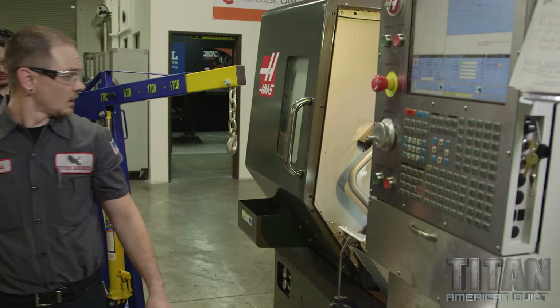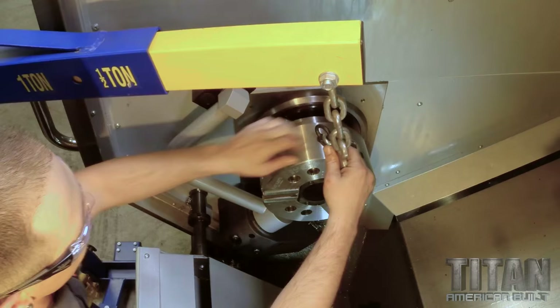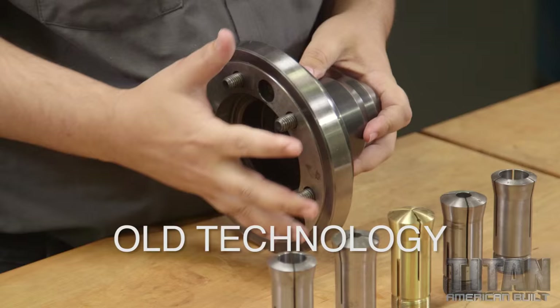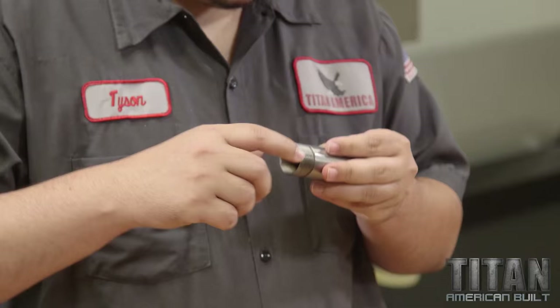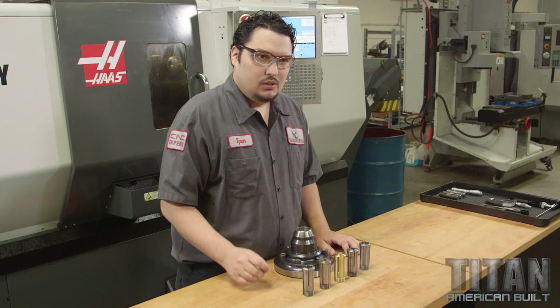This is a 5C collet chuck — you bolt it into the machine, put your material through here, and clamp it and it spins. It's got threads on the back and you screw it into the collet chuck. It'll hold on to your material, but it's only holding up here when it's clamping, which does not produce sufficient rigidity. We're switching from that to a quick grip collet chuck from Royal.